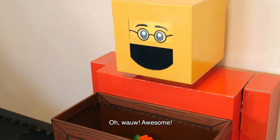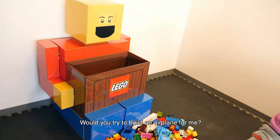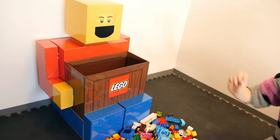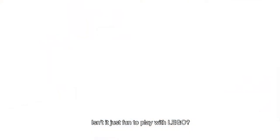Oh man! It's not easy to play with Lego! It's simple to play with Lego!